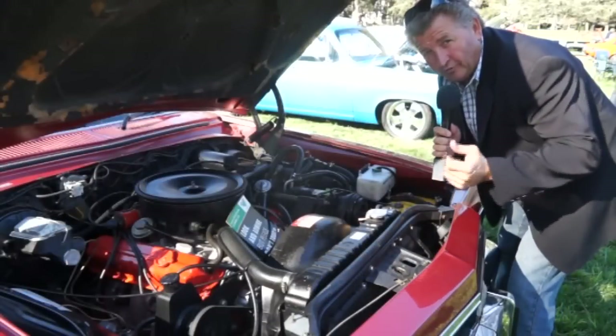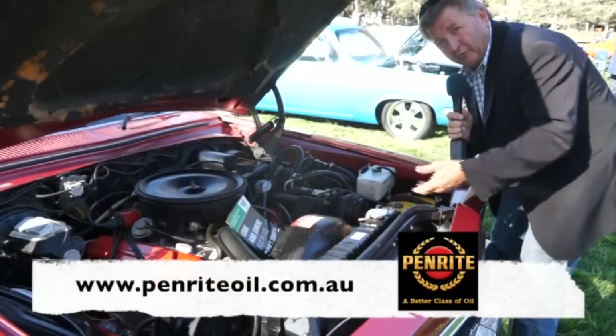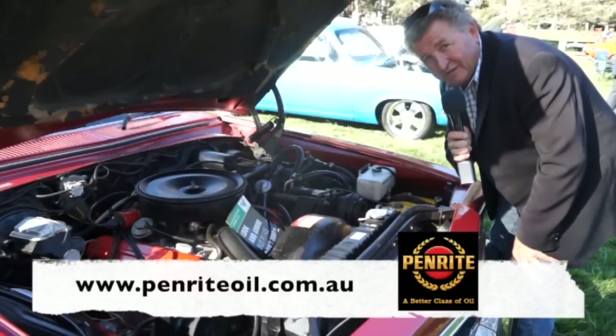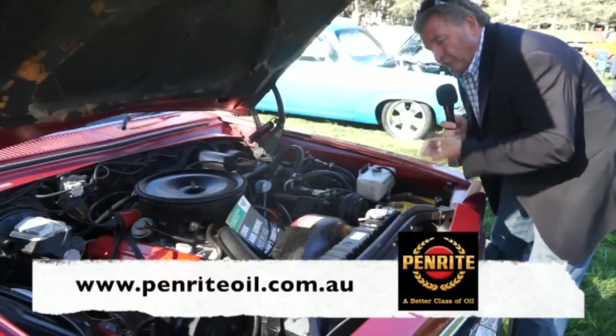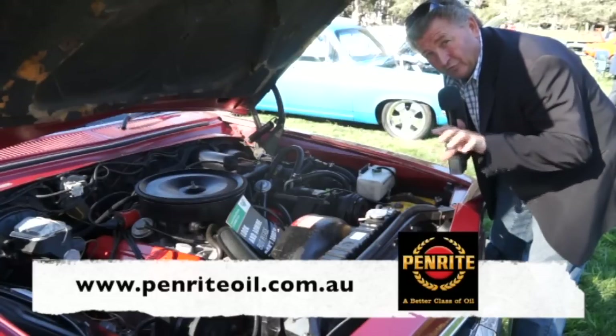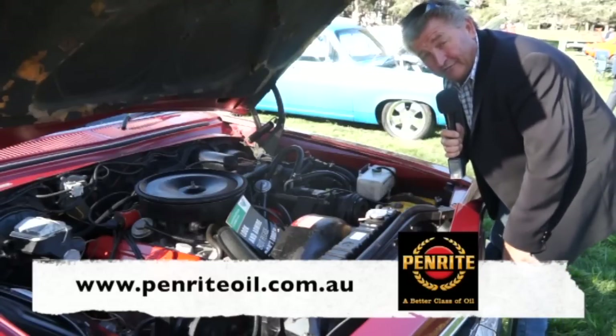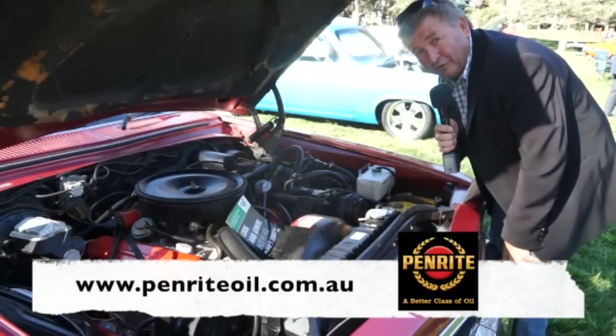When it comes to the finest in oils and coolants, you cannot go past Penrite Oil. Whether you've got a 253, a 308 or a 350, the HPR range of oils will suit you down to the ground. Penrite is Australian owned and a family-run business, established since 1926. Find out more at penriteoil.com.au.